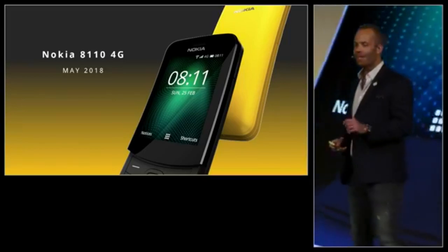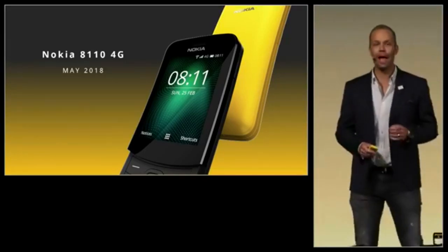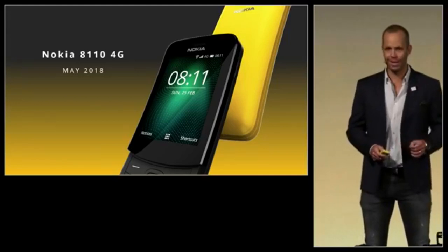The Nokia 8110 4G will be available starting May at a global average retail price of 79 euros.